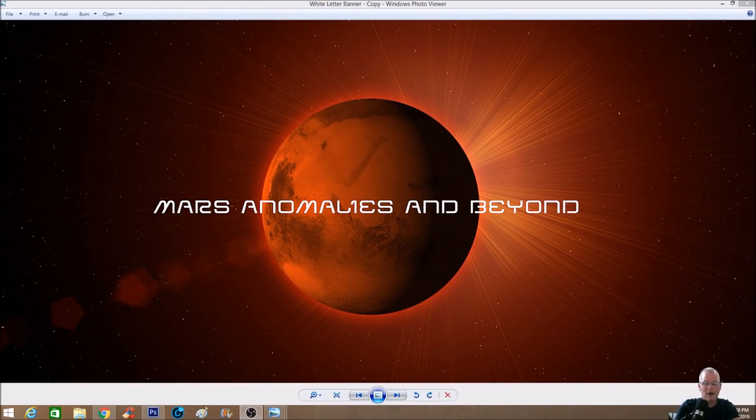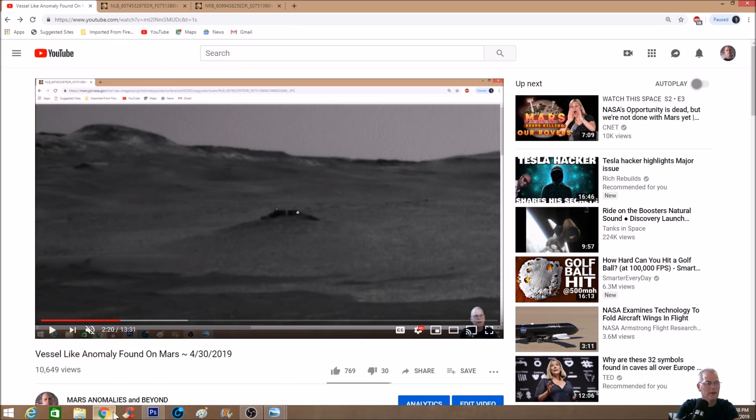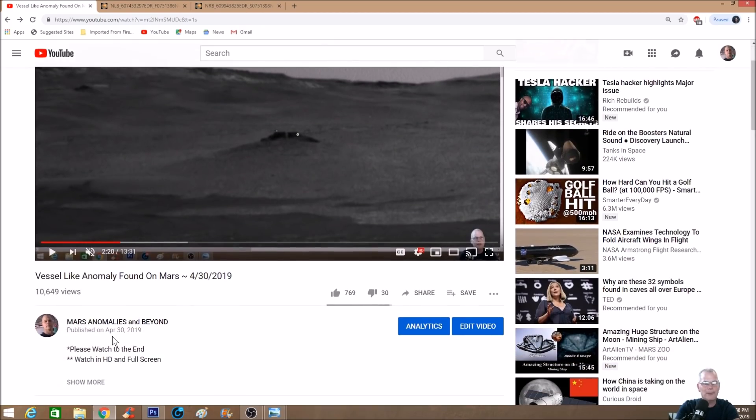Welcome back everyone. We're going back to a photo I did just recently, about seven or eight days ago, and we're going to check it out in better detail. I think you guys will agree that whatever this thing is, it's definitely not a mountain or some kind of butte. Here's the video I'm talking about — a lot of you weighed in on this, which was awesome: a vessel-like anomaly found on Mars. We went back to April 30th, about eight days ago.